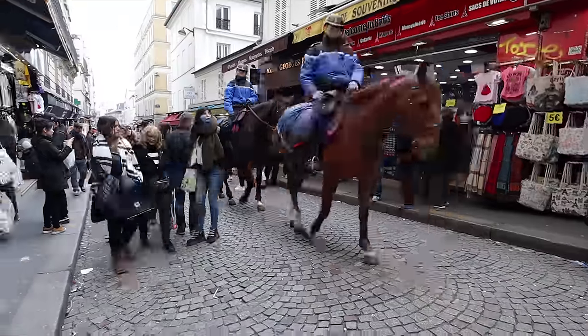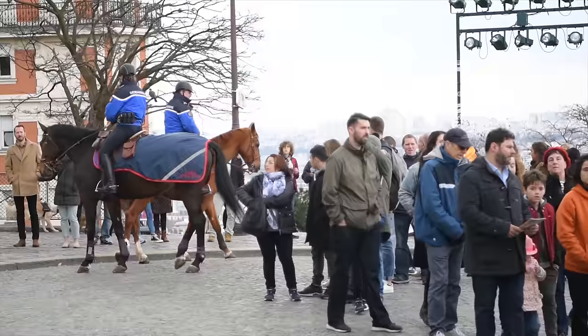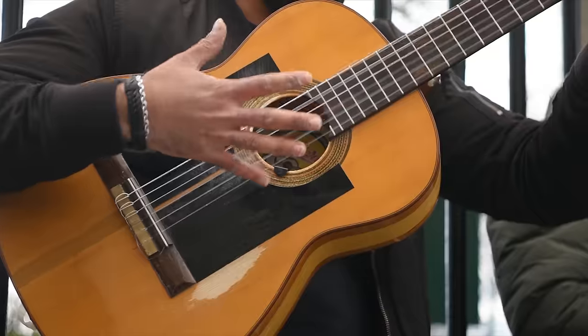Oh, here come horses — watch out! I was going to walk straight down the street but then saw horsies coming. You want to stay out of the way of horsies — they will run you over. You need to smell the waffles here, guys. This smells so good.